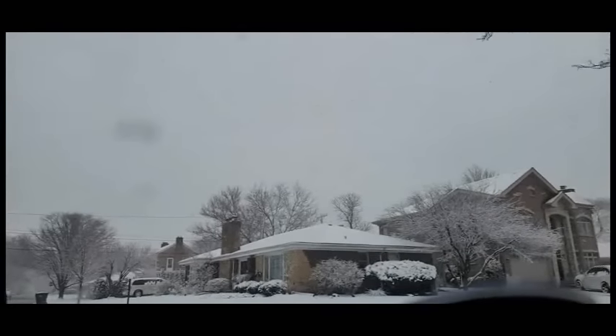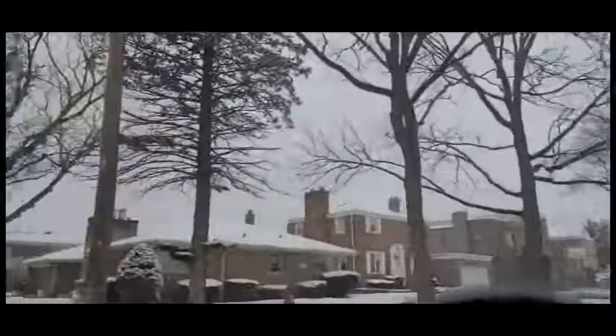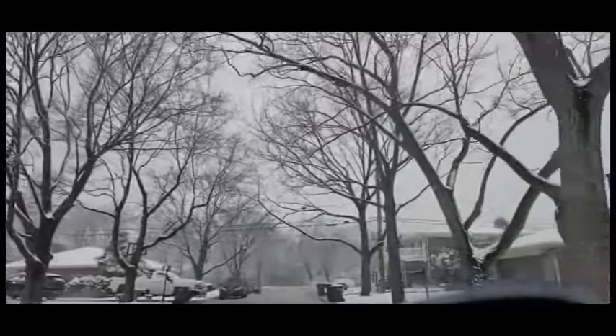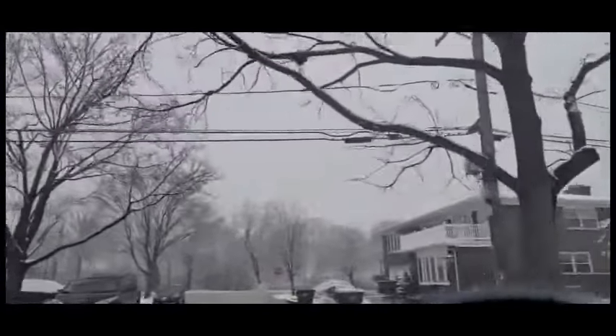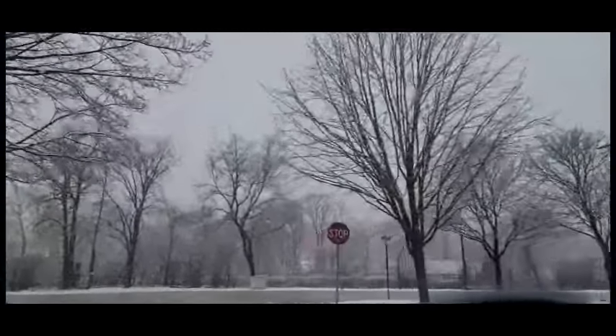Coco says hello — he's very excited to always be a part of the video. Of course we started off with snow, it is so pretty but very annoying since we're towards the latter part of April. It'll be 60 degrees one day and snowing the next, so hopefully it'll melt really soon.